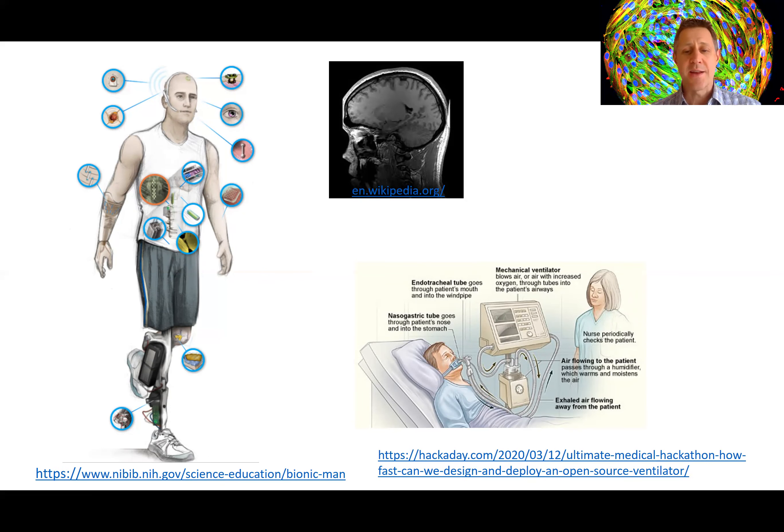Some biomedical engineers design innovative tools and devices such as the prosthetics you see in this figure, stents, and imaging machines like MRI to aid in medical care.